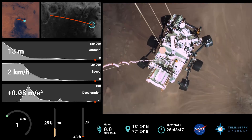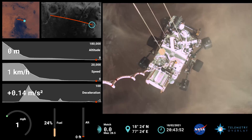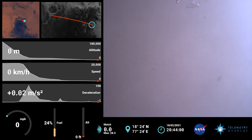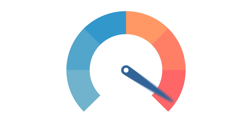We have lost direct-to-earth tones, as expected. The sky crane maneuver has started about 20 meters off the surface. Touchdown confirmed. Perseverance safely on the surface of Mars, ready to begin seeking the signs of past life.